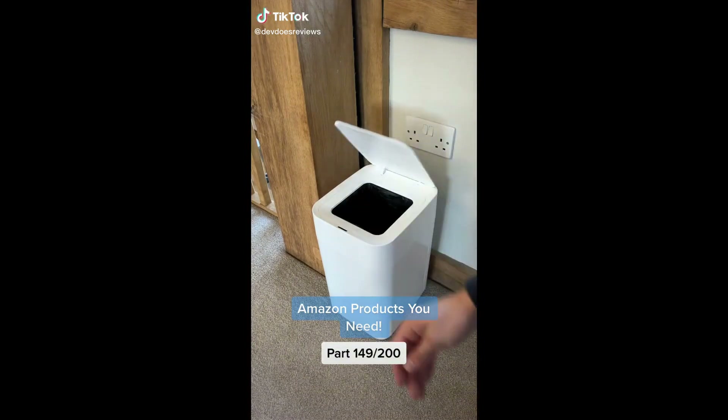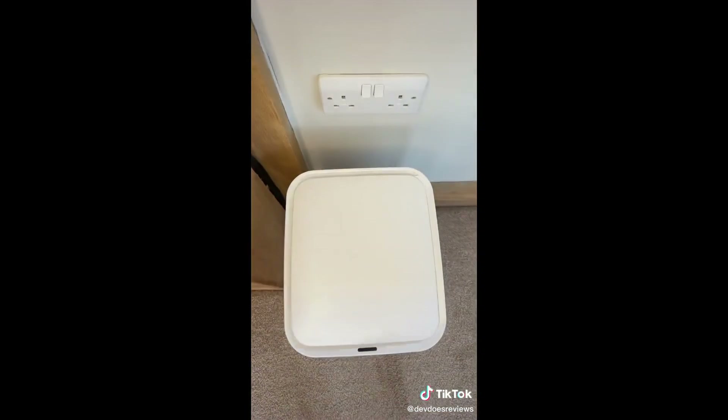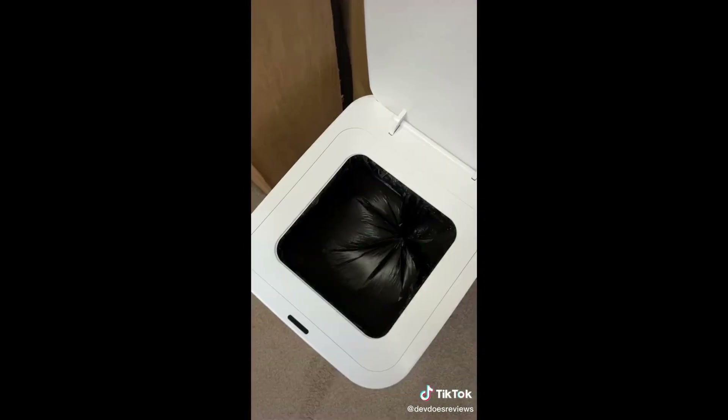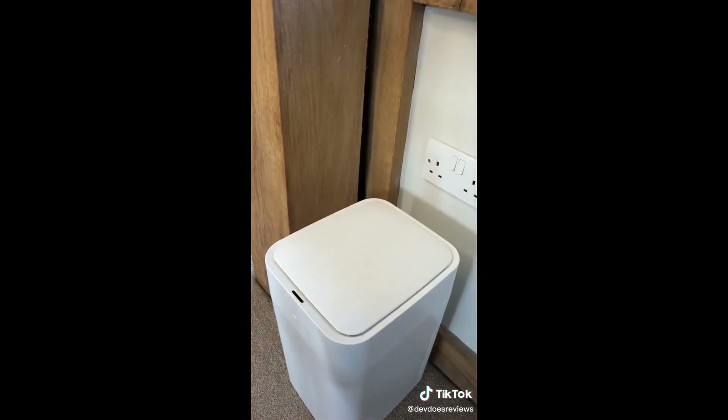If you're someone that hates germs, this bin allows you to throw rubbish away without actually touching the bin. It opens by motion sensor and closes after a few seconds. However, the coolest thing is once the trash bag's full, it seals it up and drops it off, and after that it even lines the bin with a new trash bag. Let me know if you think this is cool or not.